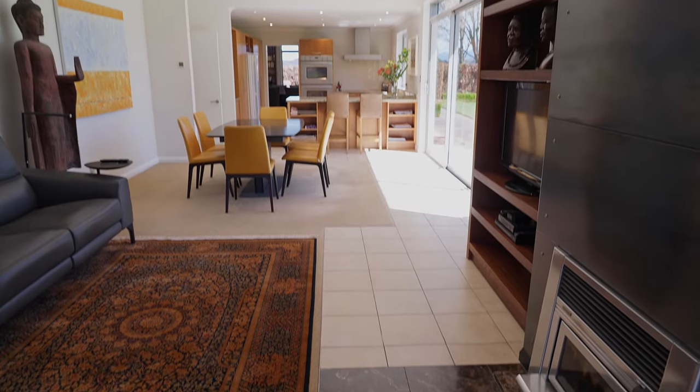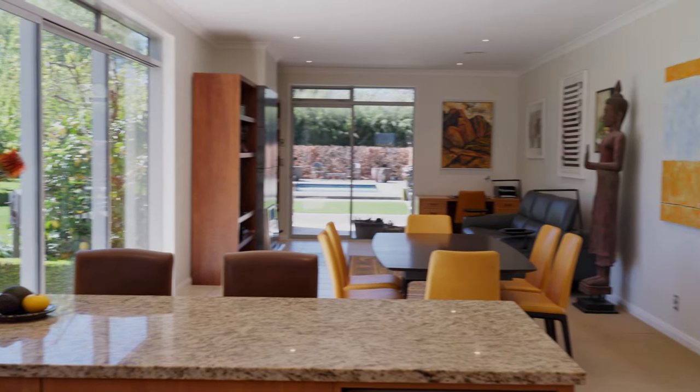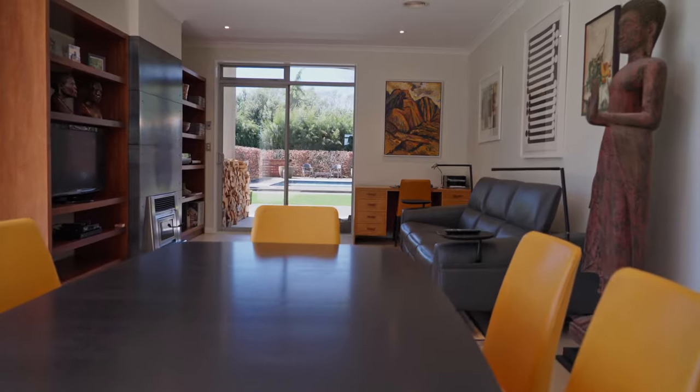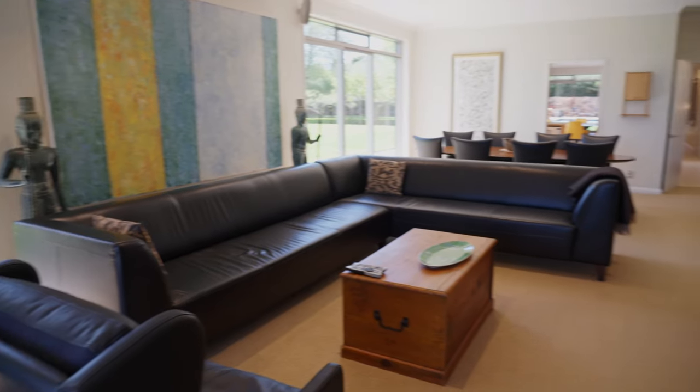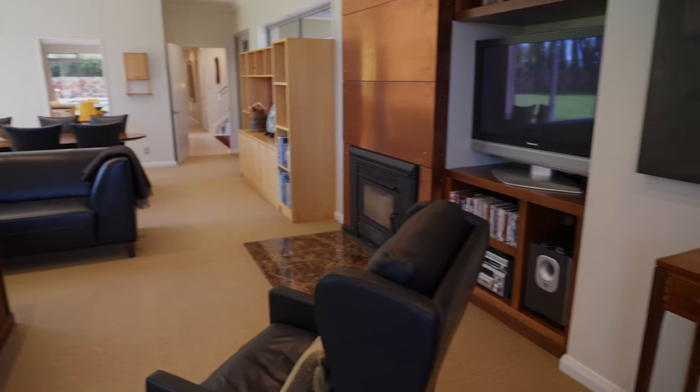A casual open-plan kitchen boasting granite bench and double oven is incorporated into dining and a family room, complete with wood burner and opening to undercover outdoor living. At the western end, a large secret sitting room features inbuilt shelving and a fire.